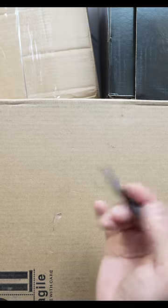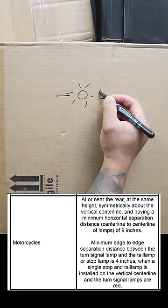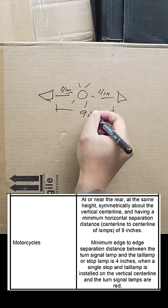I'm gonna draw it out for the Gixxer boys who got their GEDs. Let's pretend this is the brake light. You need a distance between here and here of four inches — those are the turn signals — and from here to here needs to be nine inches.